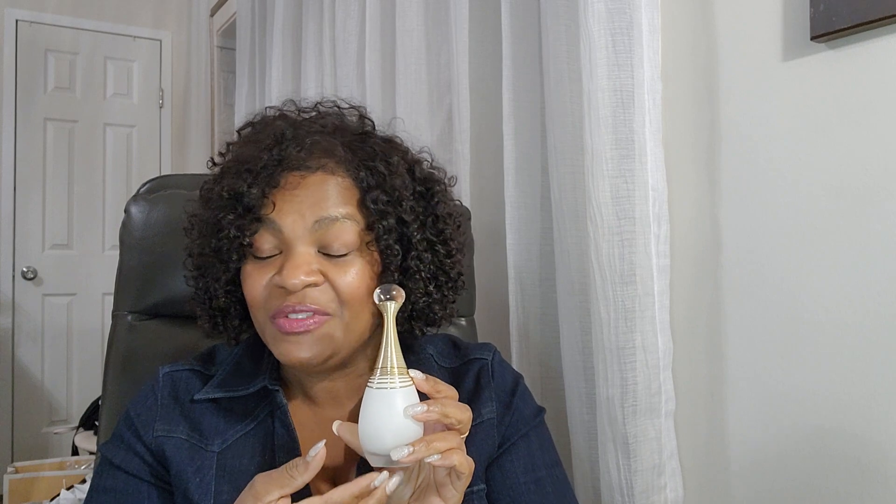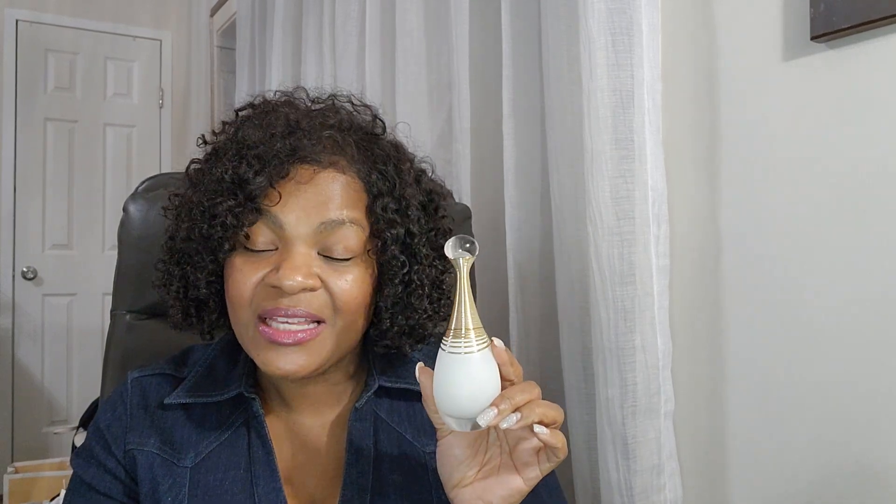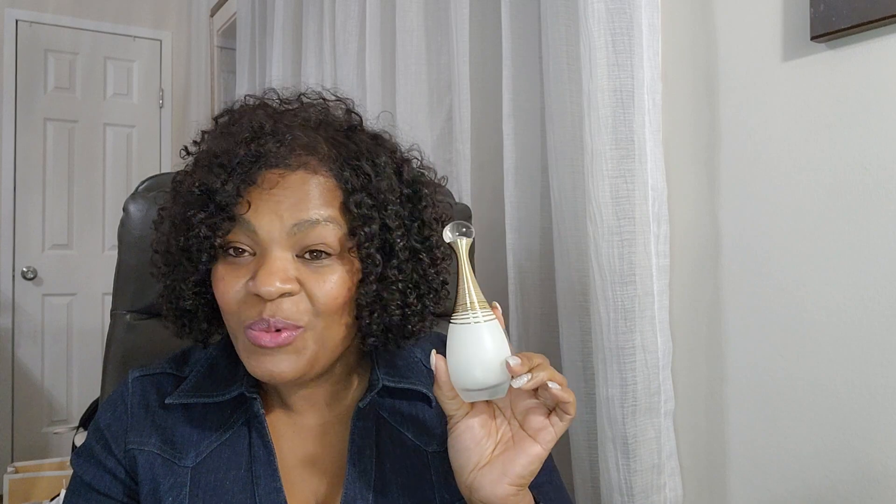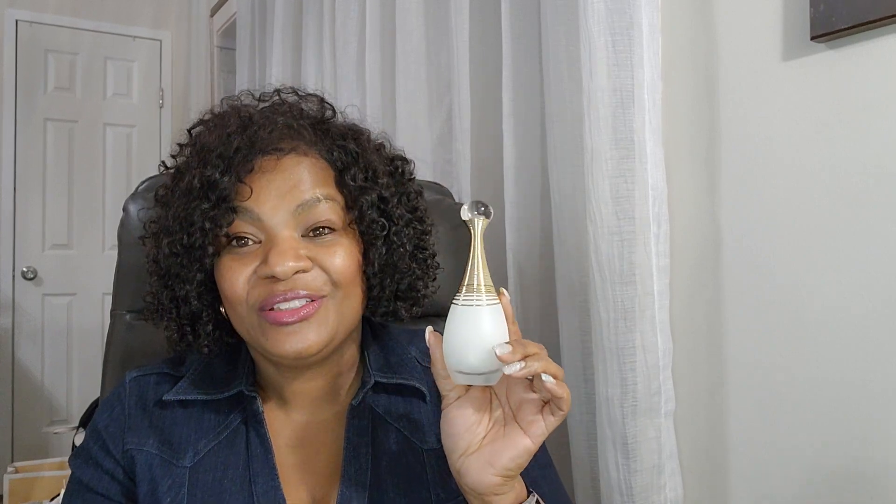This is Dior J'adore Dew. This is a beautiful floral scent — it has some white flowers and honeysuckle in it. The whole makeup of this fragrance is all florals. It has a sweetness to it that has to be coming from the honeysuckle, because there's nothing else listed in this fragrance with that type of sweetness. This is a beautiful floral and a compliment getter — people want to know what you're wearing. If you want to smell beautiful like flowers that are sweet, try out J'adore Dew.